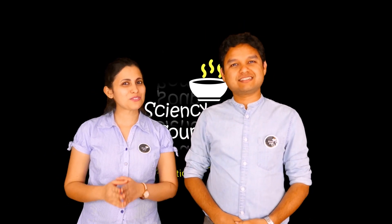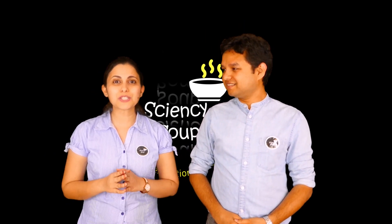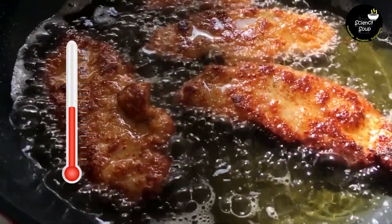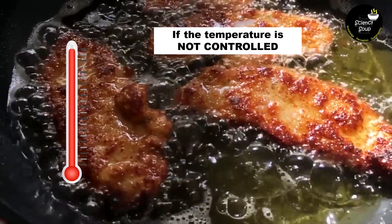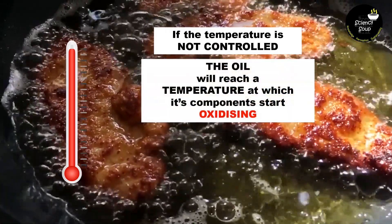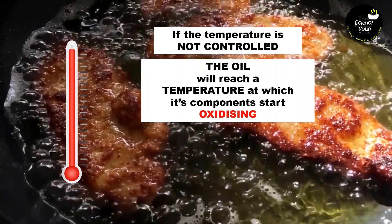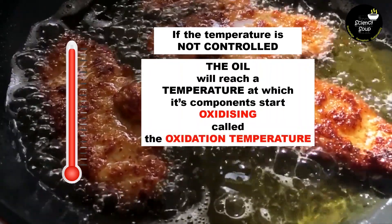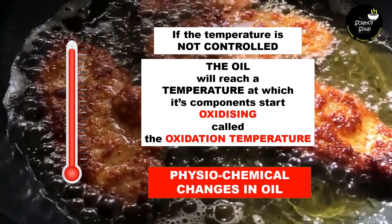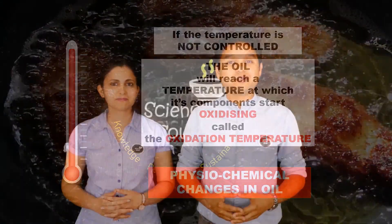Now, let's jump straight into today's topic. First of all, let's see what happens when we heat oil to fry any food. During cooking, the temperature of the oil increases. If the cooking temperature is not controlled, the oil will reach a temperature at which its components start oxidizing. This is called the oxidation temperature. At this temperature, a number of physiochemical changes occur in oils. Before we go on to discuss these changes, we need to first understand the composition of oil.